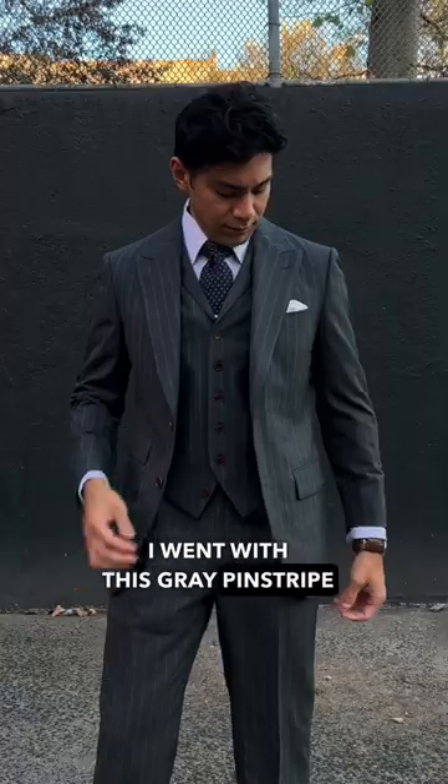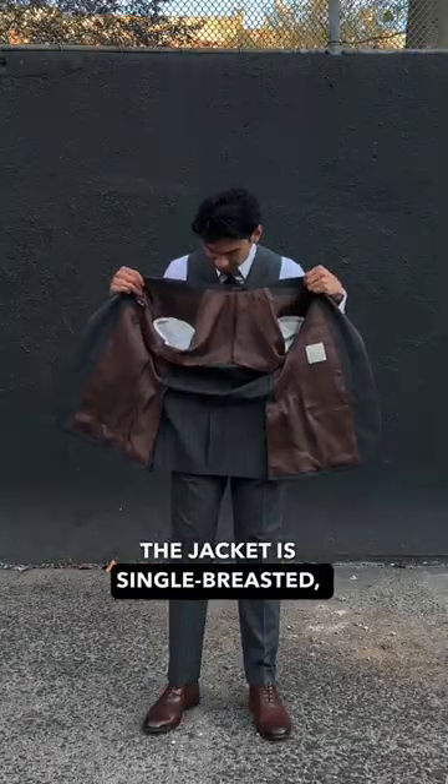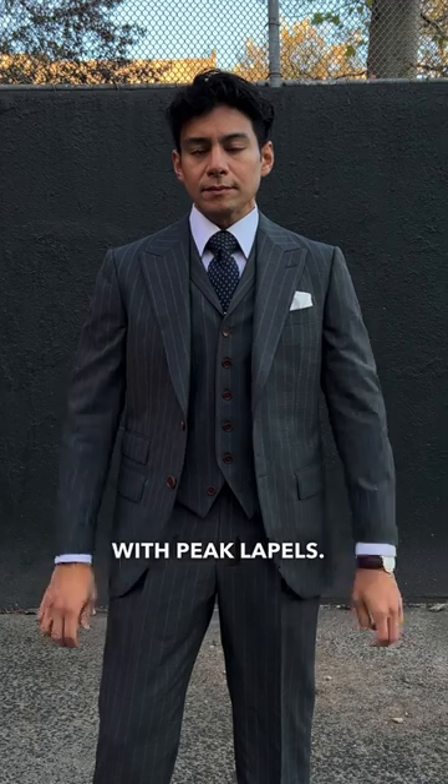I went with this gray pinstripe fabric — it's 100% wool. The jacket is single-breasted, half canvas, two buttons, with peak lapels.